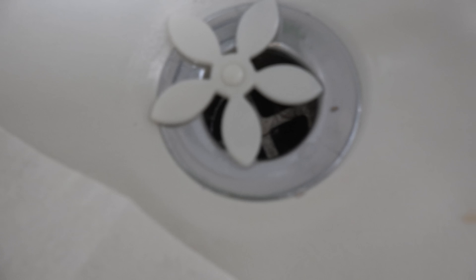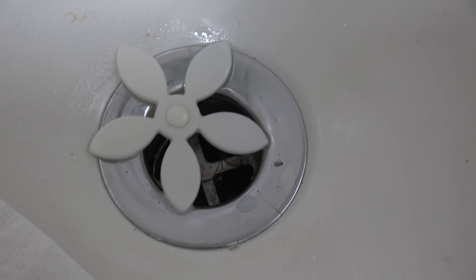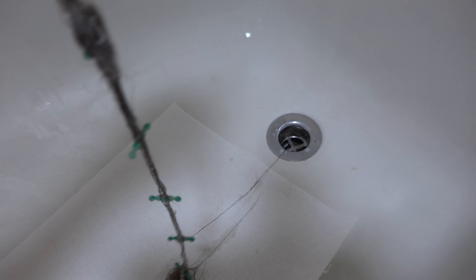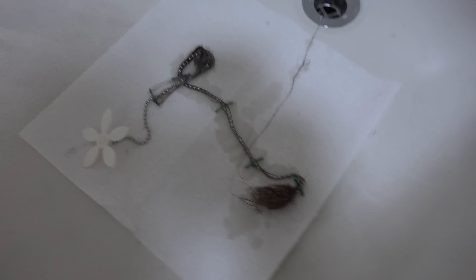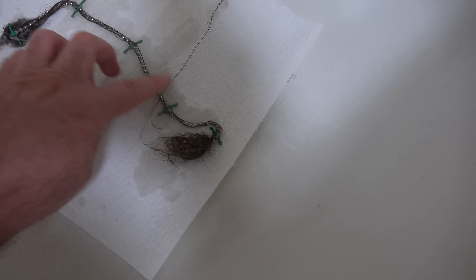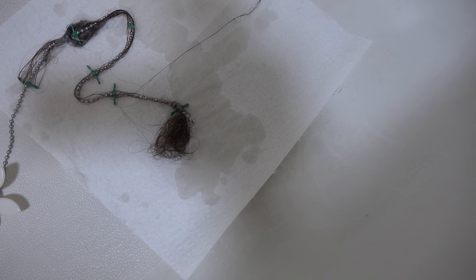Here's the DrainWig in the girls' shower — it has been here for six weeks. Taking it out and putting it on a paper towel to see what's attached. Stuff is attached. It's interesting: there's not much in the middle, but here near the top it caught quite a bit of hair, and especially the very last bit caught a really big knot of hair.